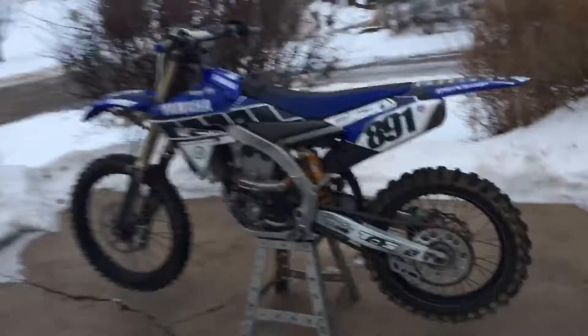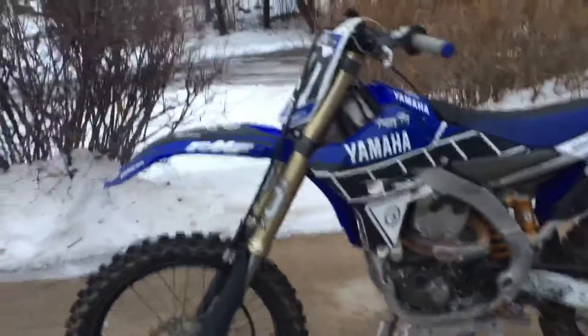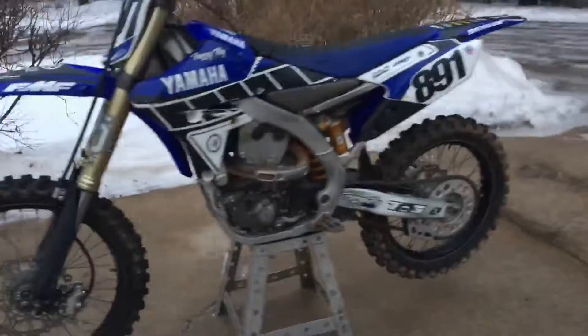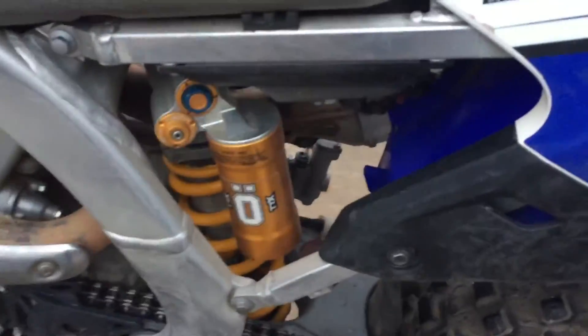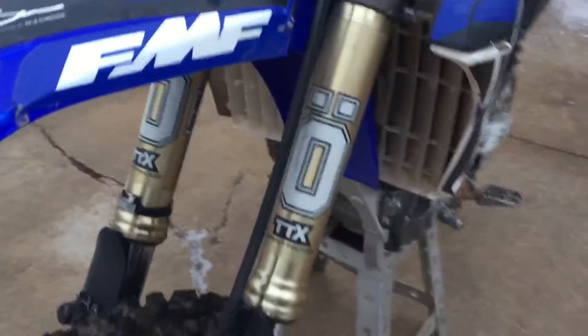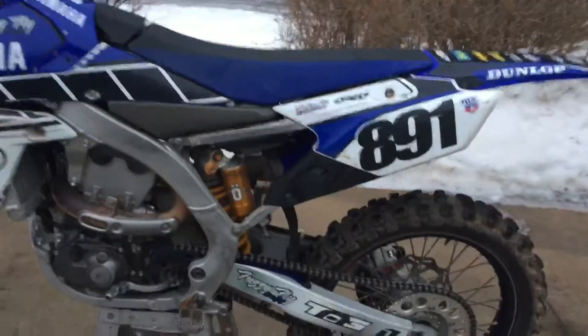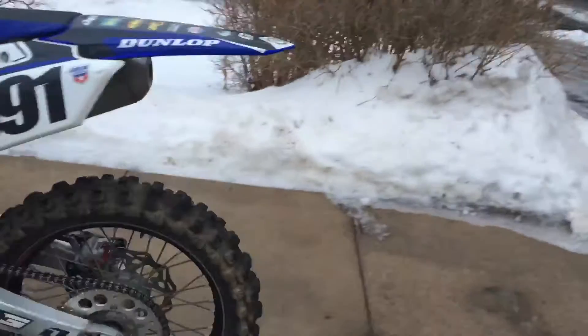Back to Recycled Saved. We got a 2017 YZ450F and it's got a full Ohlins suspension setup done for a 160 pound rider. It's got their Ohlins cartridge kit inside of it. I do have the stock Yamaha innards too if somebody's looking for it.